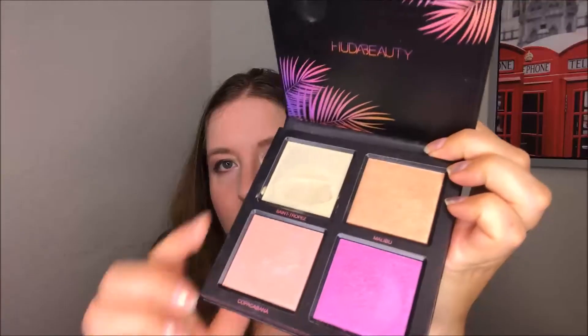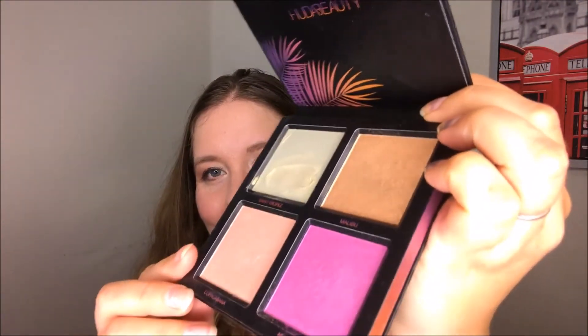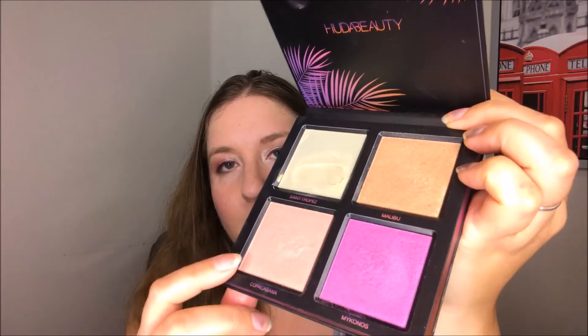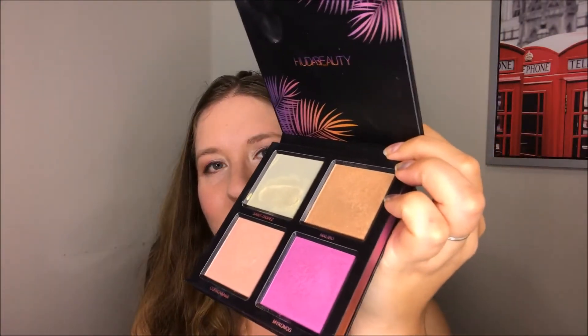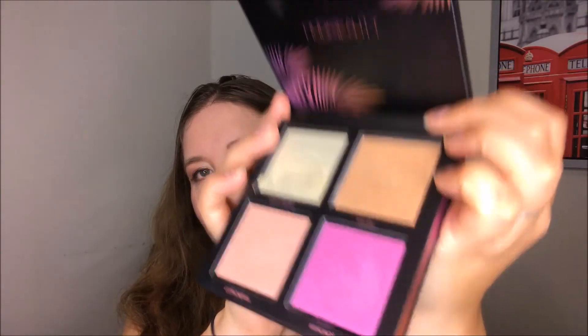Next up for highlighters we have the Huda Beauty Summer Highlighter Palette, the Summer Solstice edition. I was mainly trying to use up San Tropez, the gold cream shade, because cream shades go bad a lot faster. I've definitely taken a good chunk out of it. I really enjoy using the shade Mykonos as an eyeshadow, and it's a good blush topper, but Malibu is just not a good shade for me — it doesn't look nice as a highlighter. I am making a dent in this but it's slow going.